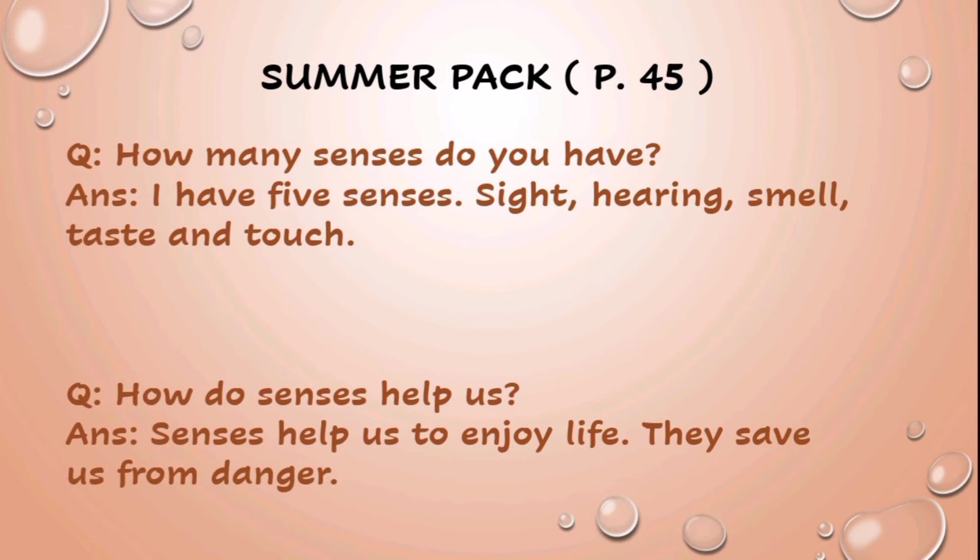Question number 1 is: how many senses do you have? And the answer is: I have 5 senses — sight, hearing, smell, taste, and touch.